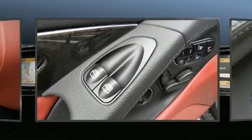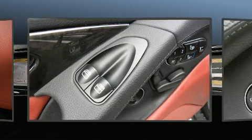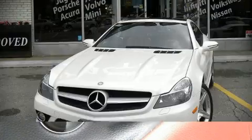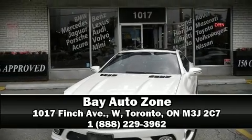Four-wheel disc brakes with ABS provide reliable stopping power. You'll never lose visibility with rain-sensing wipers, which activate automatically when the drops start to fall. Please don't hesitate to give us a call.